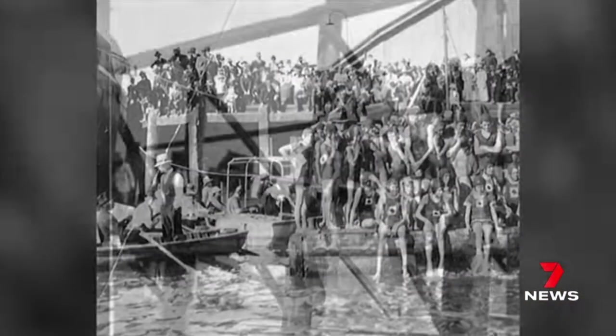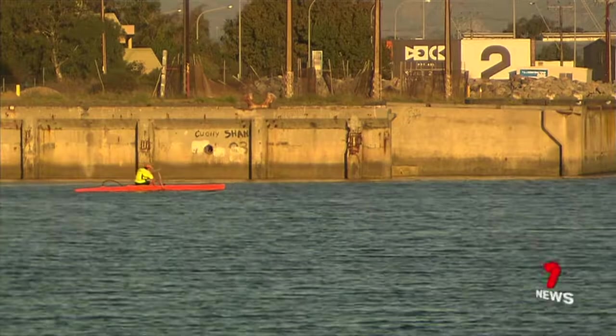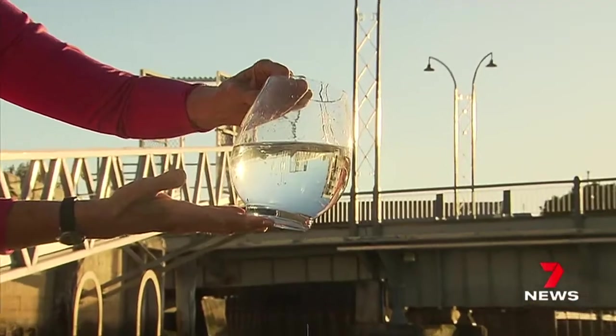These photos capture a long forgotten era when the port was home to a host of swimming clubs — the Port Adelaide Swimming Club, the Port Adelaide War Memorial Swimming Club, the Rosewater Club and the Ethelton Club. Pollution saw all that come to an end, but determined locals are keen to recreate those glory days.